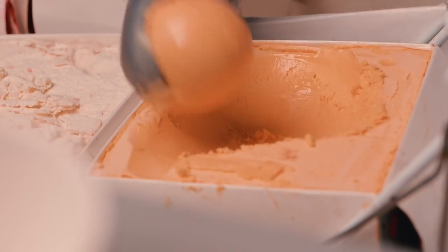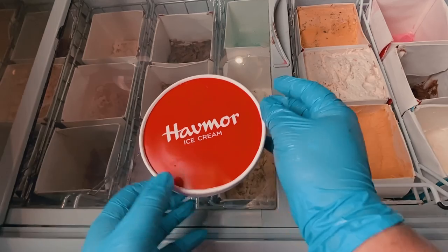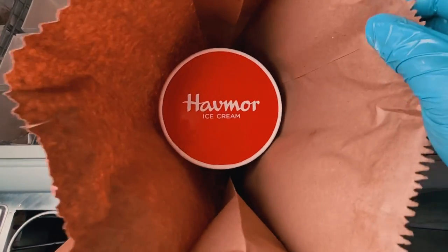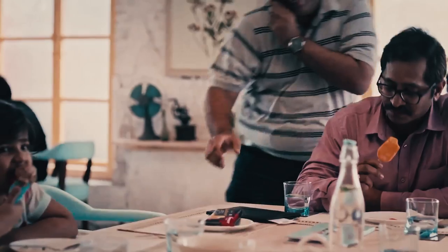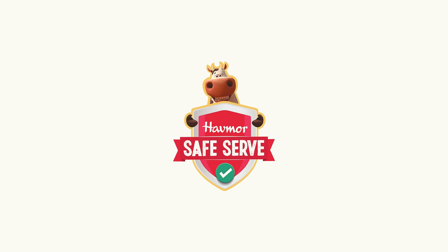From serving to delivering, every Havemore ice cream comes with the promise of zero human contact and the highest standard of safety, so that you and your loved ones can enjoy your treat with the utmost peace of mind and happiness. Your safety is our promise every time. Havemore ice cream.